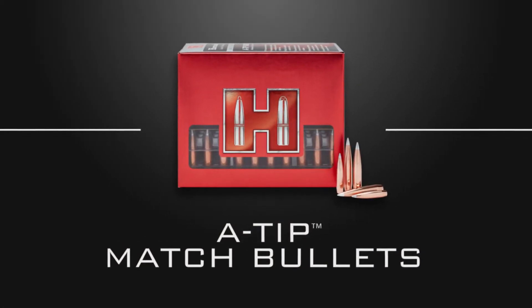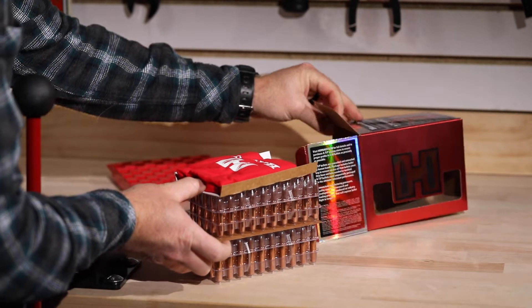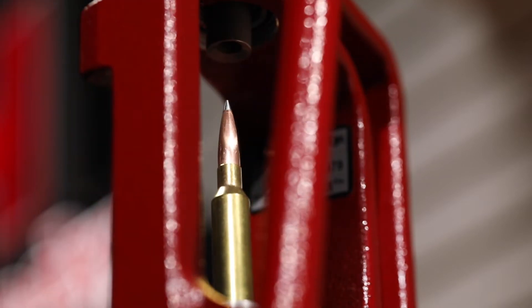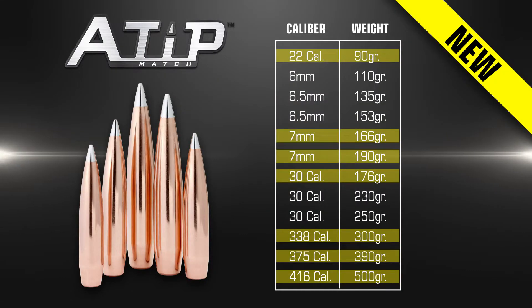The A-Tip introduction was a pretty dramatic shift for us. The introduction of that bullet is truly the ultimate when it comes to accuracy and performance for long-range shooting. We have raised the bar and our customer knows it — out of the box, he is going to get better performance than he's ever had from anything ever. The initial reception to the A-Tip bullets has been phenomenal. We came out with a very limited assortment at first, but now we're happy to introduce a whole bunch more projectiles to the line.